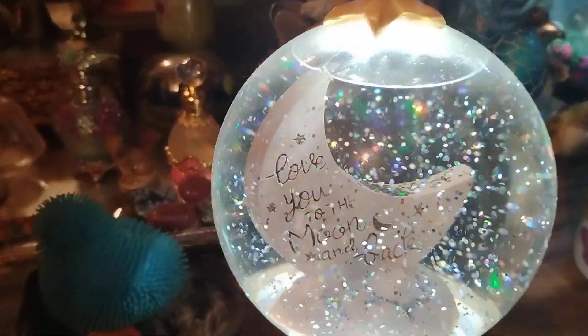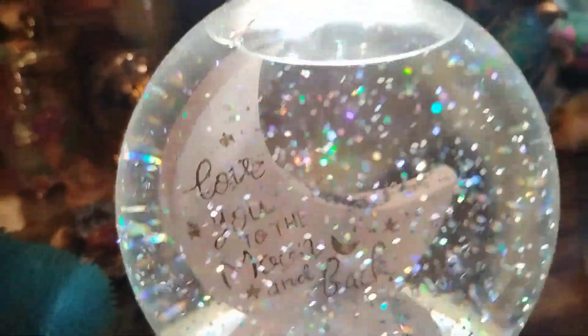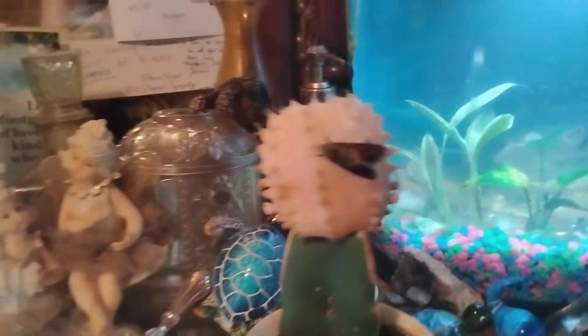Hey everybody, this is Nature Walks with Dawn. I'm doing a video on this little moth — I think it was an inchworm that turned into a moth, and I think this is what they look like when they finally do turn into a moth. I love you all out there, God bless and Jesus love you all.